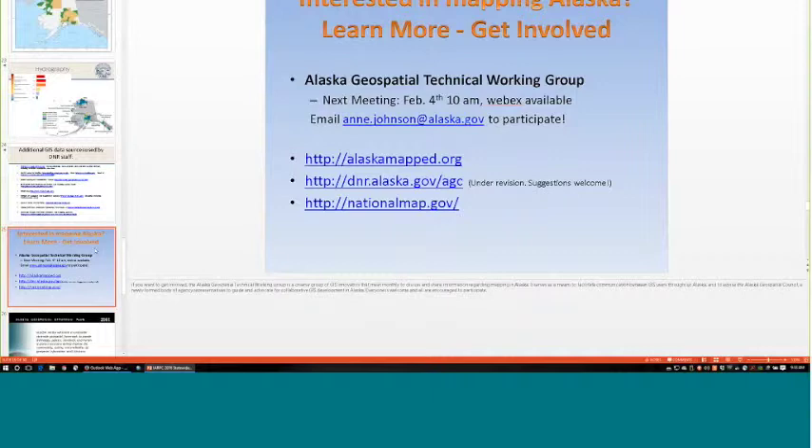To coordinate mapping efforts and avoid duplication — or when someone has funds for part of a project area but not all — the Alaska Geospatial Technical Working Group is the state forum for those discussions. It's open to anyone; the next meeting is February 4th at 10 a.m. Send me an email if you'd like to be added to the group.